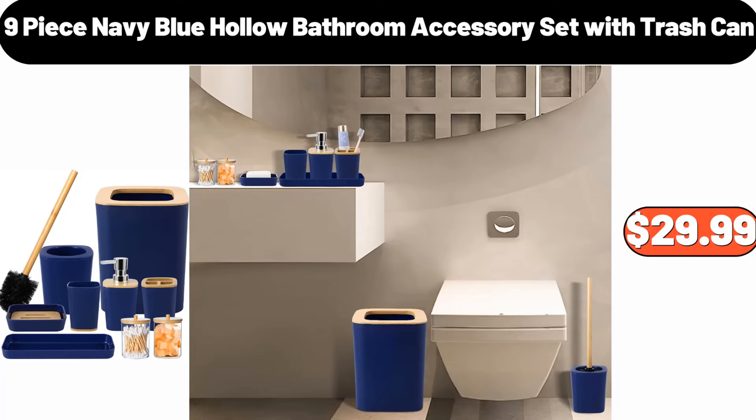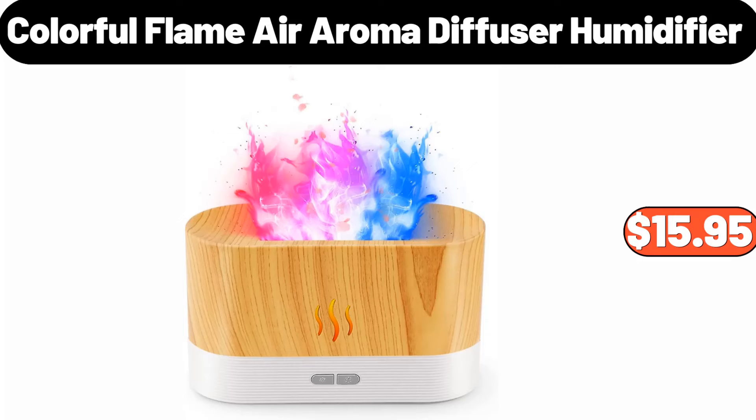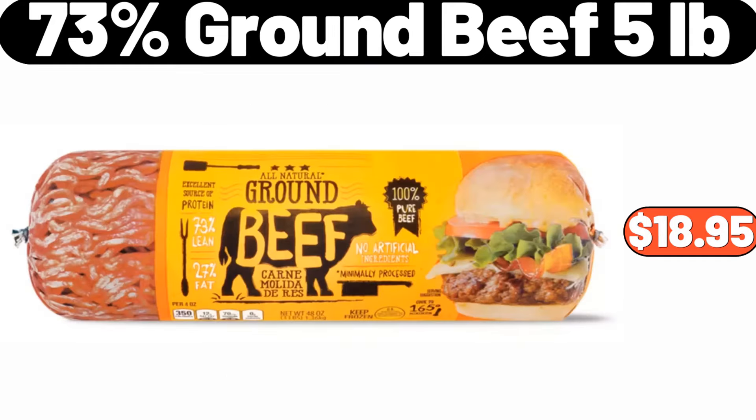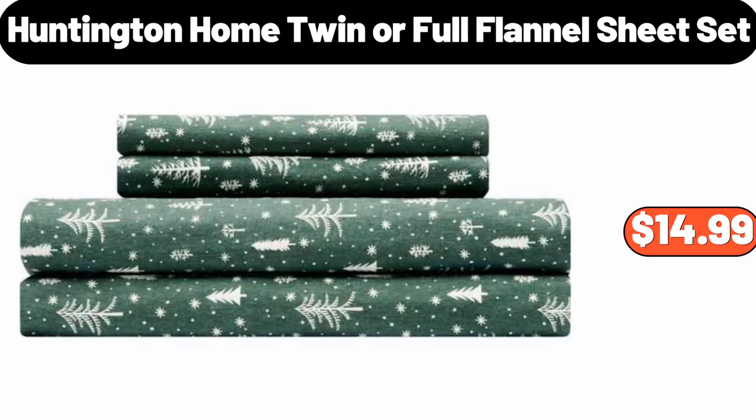Specially Selected Tortilla Top Crusted Flounder, 12.5 oz, $6.99. Christmas Pattern Embossing Rolling Pin, $25.99. 9-Piece Navy Blue Hollow Bathroom Accessory Set With Trash Can, $29.99. Exercise Bike, $169.99. Colorful Flame Air Aroma Diffuser Humidifier, $15.95. Bakehouse Creations Pie Crusts, $1.79. Footwear Shoe Rack, $19.99.